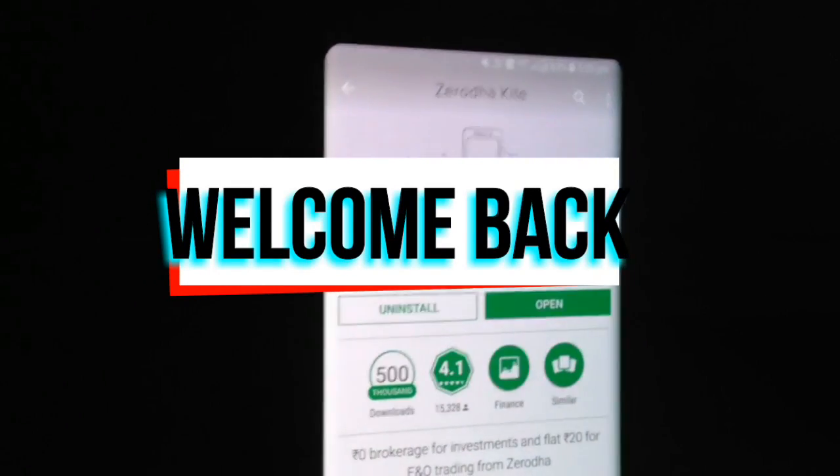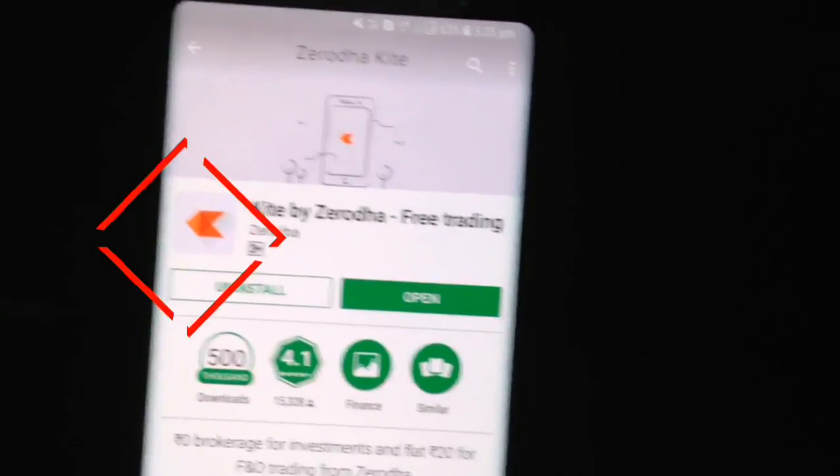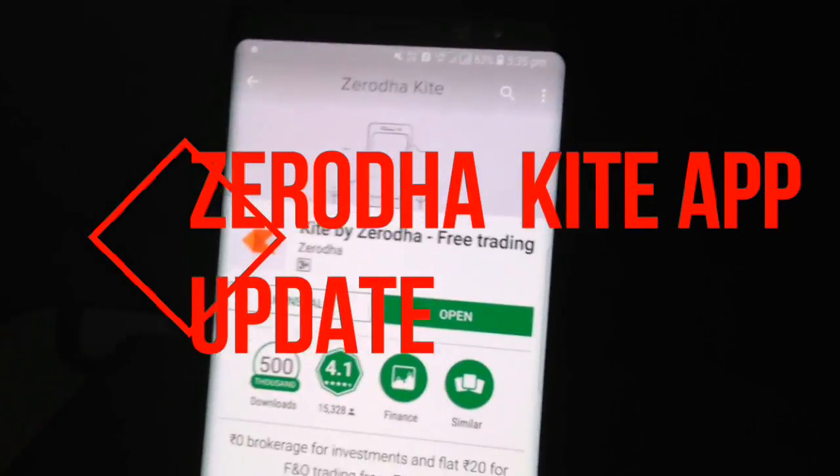Hello friends, welcome to this video. In this video I'll be talking about the new Zerodha Kite app update — the update we were all waiting for, and it's finally out.